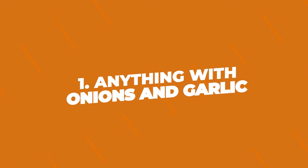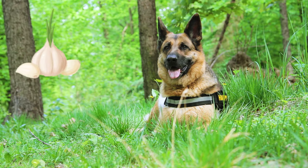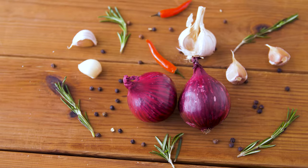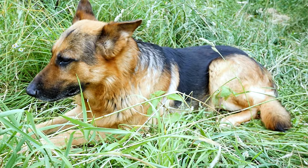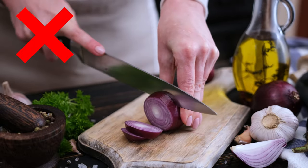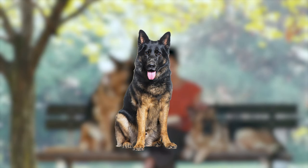Number one: anything with onions and garlic. These are common ingredients in our food, but they're not good for dogs. Onions and garlic can damage their red blood cells, which can make them weak and tired. It doesn't matter if they're raw, cooked, or in powder form — it's best to keep all onion and garlic foods away from your German Shepherd.